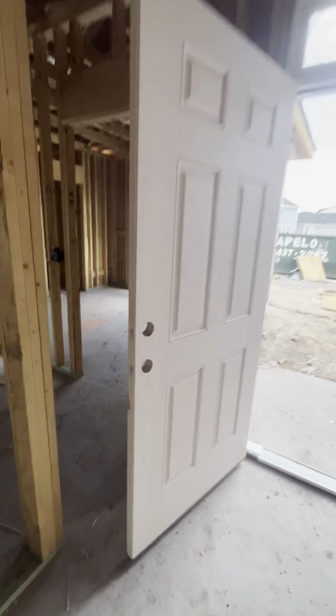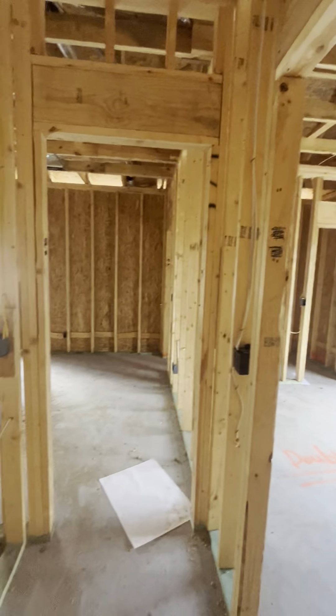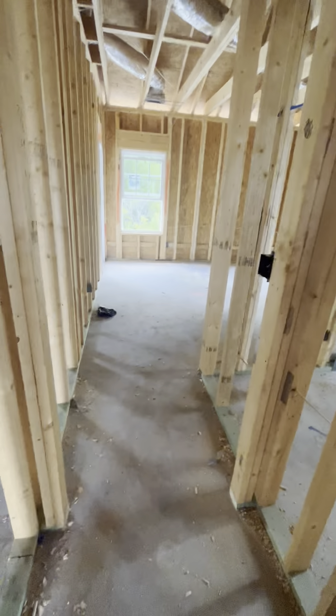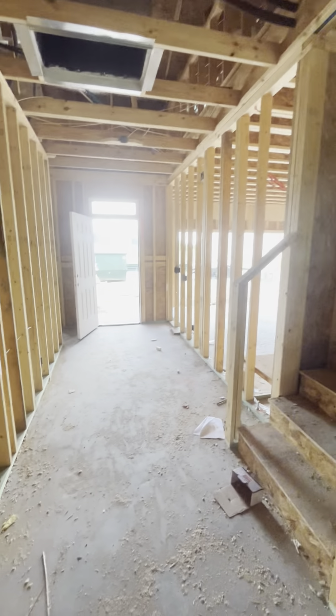I hope you guys saw the vision, and I pointed it out. I think this is a very, very cute floor plan. Two bedrooms and a bathroom downstairs, two-car garage, third bedroom upstairs with a bathroom, main bedroom, living room, dining room, kitchen. Love it. Let me know what you guys think.